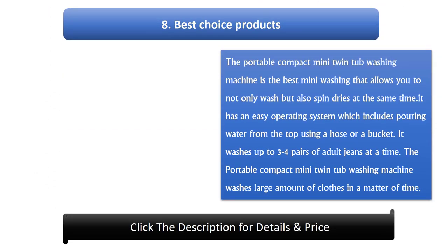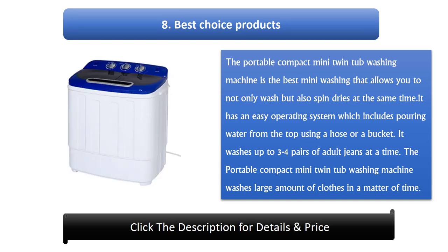Number 8 and 9: Best Choice Products Portable Compact Mini Twin Tub Washing Machine. This is the best mini washer that allows you to not only wash but also spin dry at the same time. It has an easy operating system which includes pouring water from the top using a hose or a bucket. It washes up to 3-4 pairs of adult jeans at a time and washes large amounts of clothes in a short time.